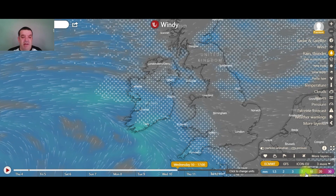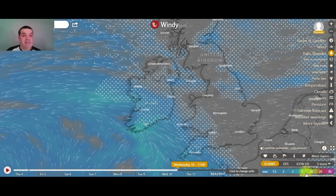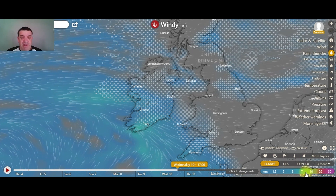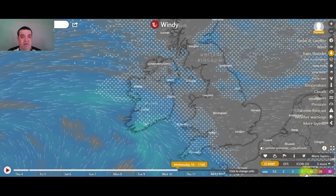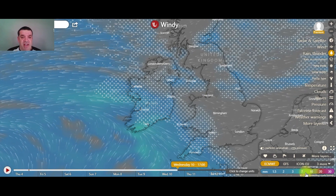Good afternoon all, Carl here from the Irish Weather Network. We have two subtle differences in the weather for next week. Number one, the cold is prolonged. And number two, not only do we have one snow event, we have a second one.